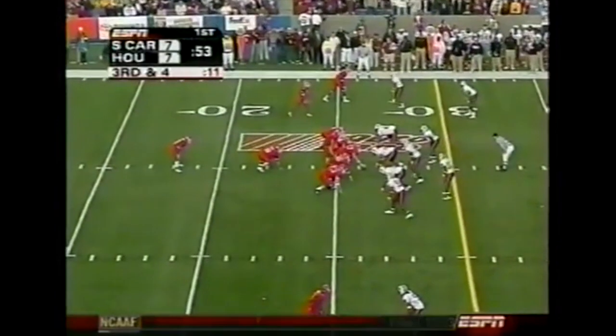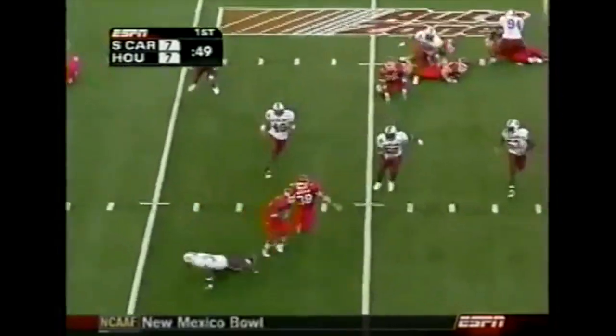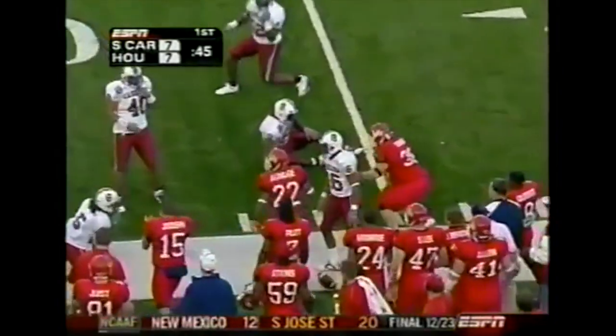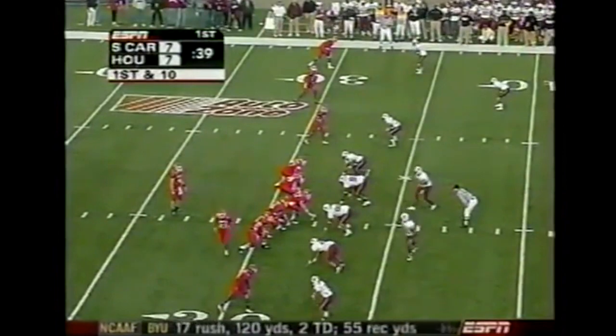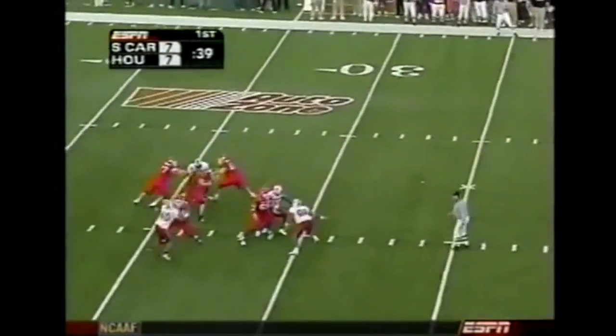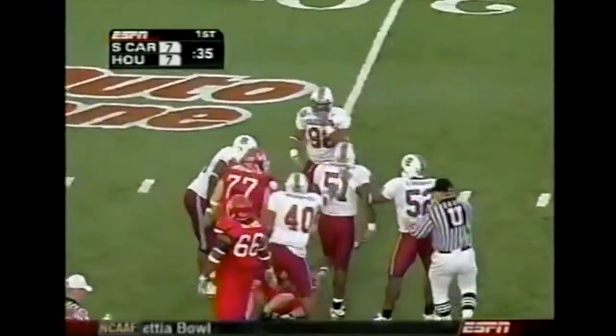On third down and long three, all of the South Carolina fans making noise until Houston picks up the first down as Aldridge gets out across the 30 to the 31 — that went at least 77 yards. Spread set, Cobb looks downfield under pressure and he'll go down back at the 31-yard line. Casper Brinkley with the sack.